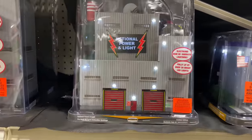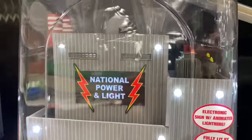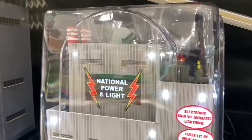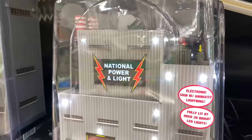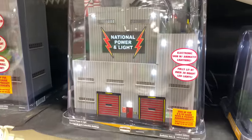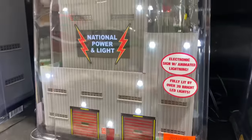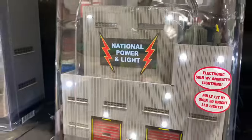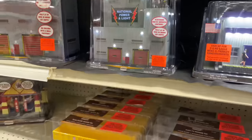Over here, look — this is an HO scale National Power and Light Company. I have this one in O gauge, except mine is the American Power and Light Company and has a red, white, and blue theme. Pretty cool — it has blinking red LEDs on top of the transformer. That one over there is HO scale.